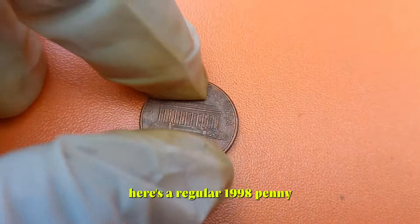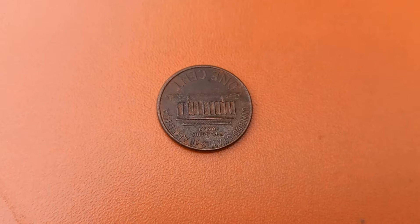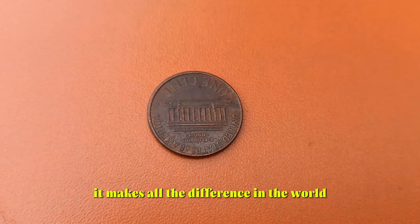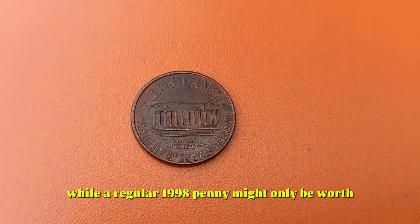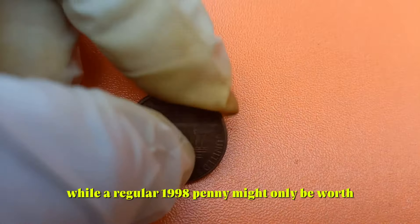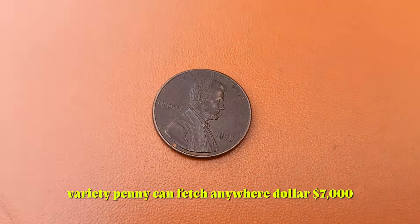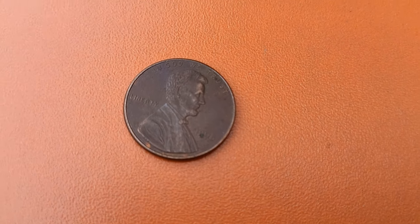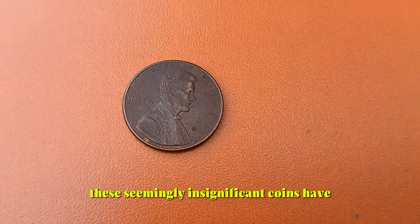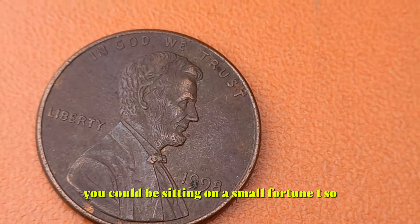Here's a regular 1998 penny, and here's the wide AM variety — can you spot the difference? It's subtle, but to collectors it makes all the difference in the world. While a regular 1998 penny might only be worth face value — one cent — a 1998 wide AM variety penny can fetch anywhere from hundreds to even thousands of dollars, up to $7,000, depending on its condition and rarity. These seemingly insignificant coins have caused quite a stir in the collecting community, and if you happen to have one, you could be sitting on a small fortune.